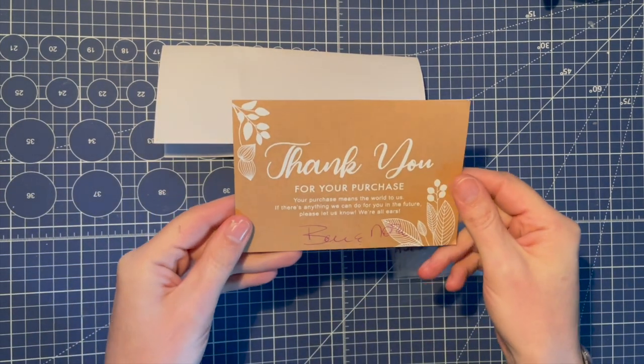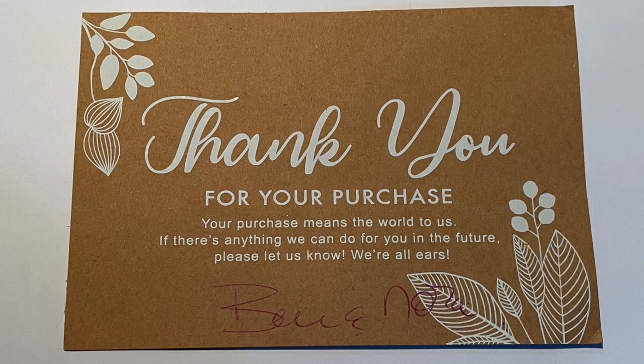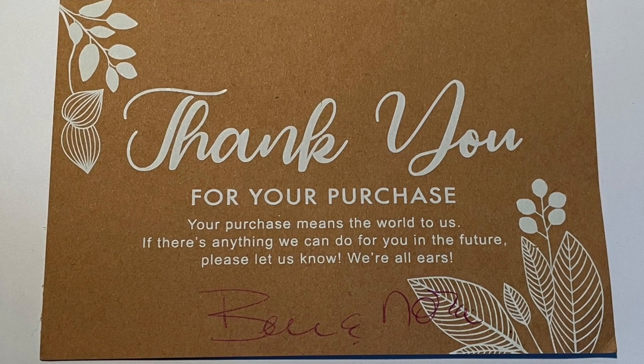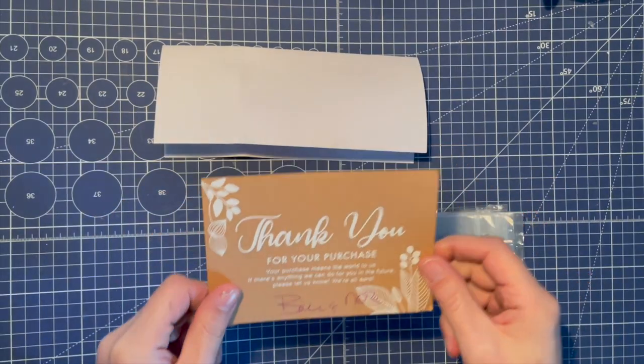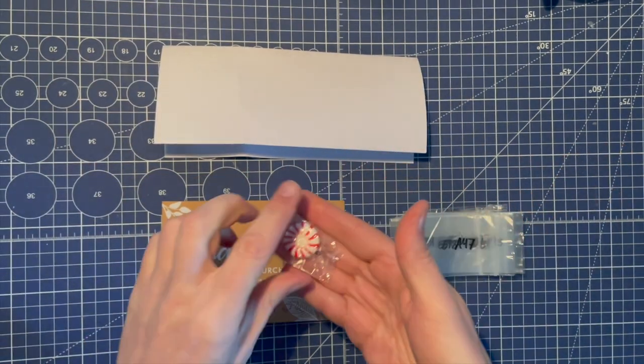First thing I got was this lovely little note: 'Thank you for your purchase — your purchase means the world to us. If there's anything we can do for you in the future, please let us know.' That's from Ben and Nora — a really nice little touch. I also got a couple of mints, so that was really nice.